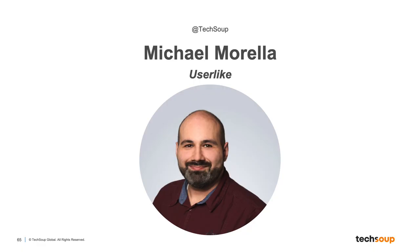Today's event is a demo style showcase of the latest marketing tools for nonprofits. Next up we have Michael Morella, head of customer success at Userlike. Michael's background is in IT support, and he has been working with Userlike for nearly seven years. His primary focus is improving the customer experience.